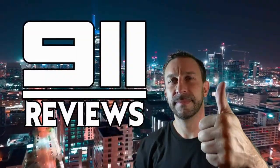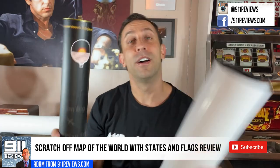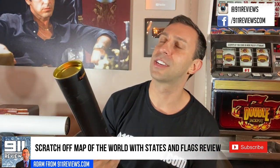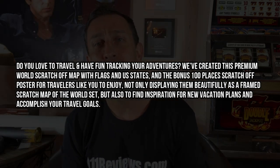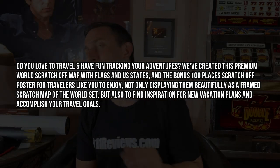Hey folks, this is Adam from 9-1-1 Reviews and we've got a fun one for you today. This is probably the most educational company I've dealt with — the most fun educational. It's great for traveling and it's Triple Trips. They're back! If you remember about a week ago we did a product review where we told you about their US map which was scratch-off. I'm really excited because this is a fantastic company.